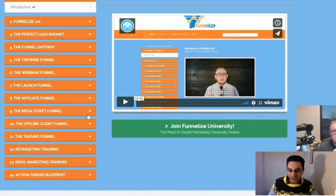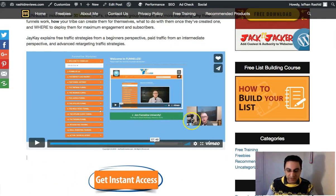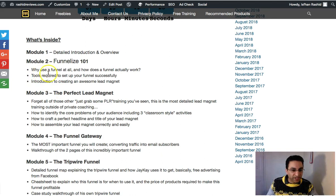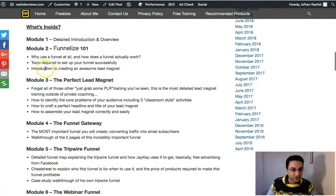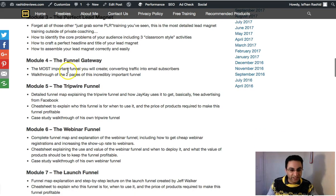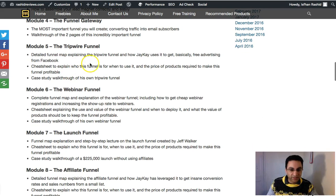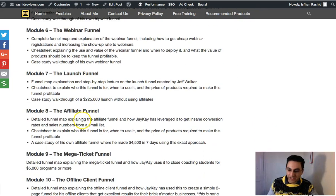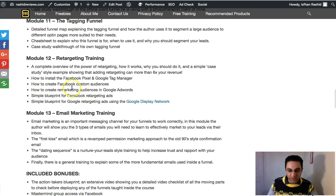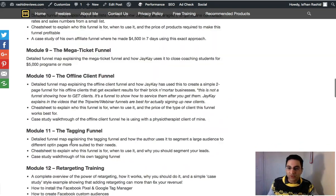I've also written everything up on my blog. If you click the link below you'll come to my page, watch the video where he explains everything, and go through all the modules. Module 1 is why use a funnel, Module 2 covers tools required to set up, then the perfect lead magnet, the tripwire funnel detail map, the affiliate funnel, the tagging funnel, retargeting training, and email marketing training — all included. I'll get to the price later, but first let me get to my bonuses.